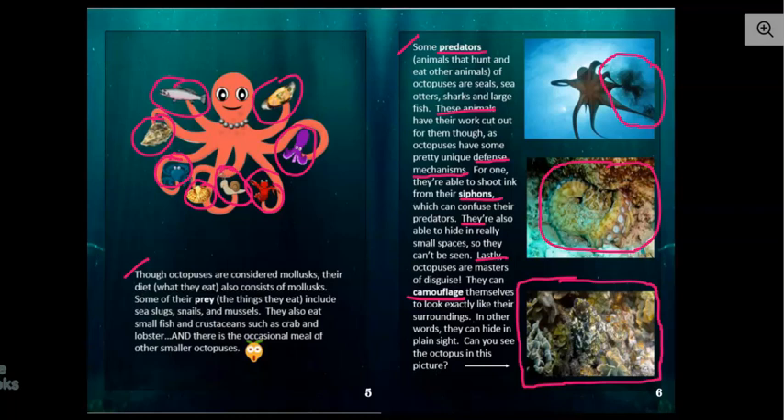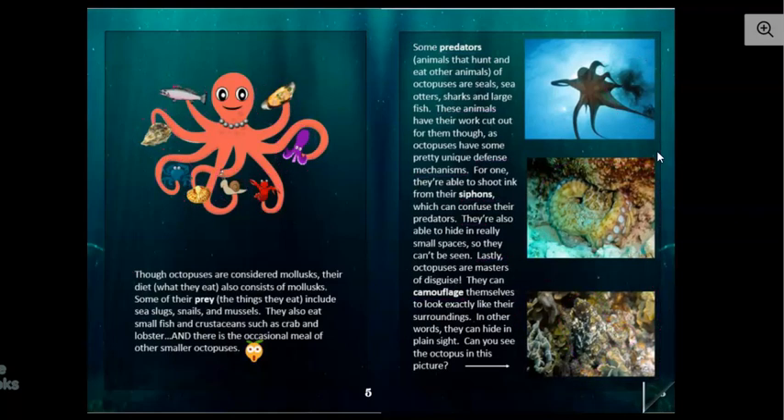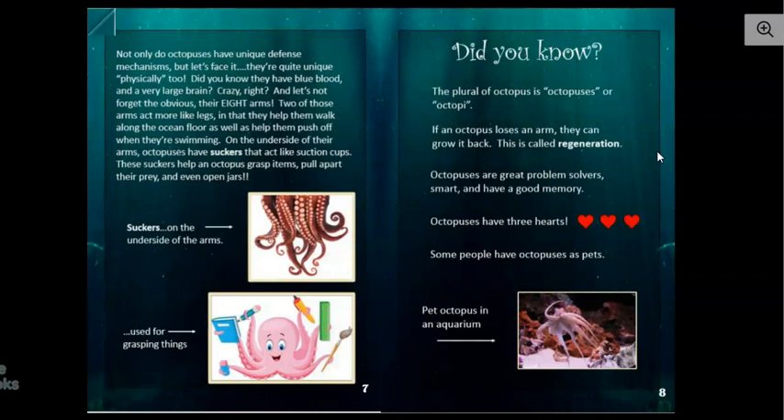They camouflaged themselves so well I couldn't even see the octopus in order to put it in here to show you. I could kind of see this octopus — it's right here, and this right here is a little arm. You can barely see the octopus in this picture; it has blended in really well. I can see where that would definitely be a good defense mechanism.